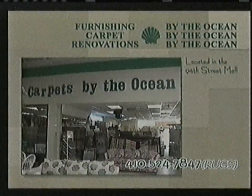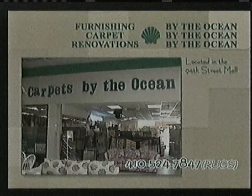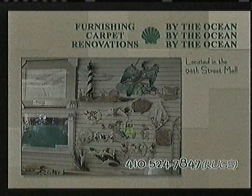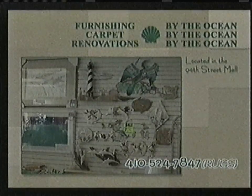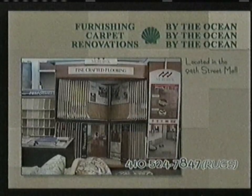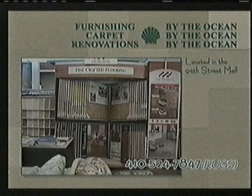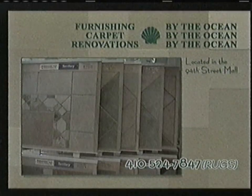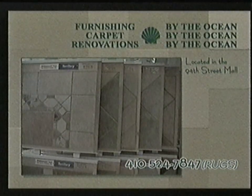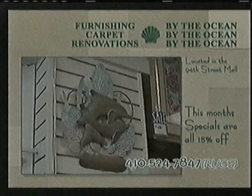Carpets Renovations and Furnishings by the Ocean wants you, our customer, to enjoy the second season. This is the home and condo owner's time to enjoy their place in the sun. Let us solve the problems left behind by your tenants. Get your floor coverings, renovations, carpet cleanings, and new furniture ordered now and relax. Stop in at the 94th Street Mall and take a look at our new California-cut Berber carpeting and our huge selection of laminate flooring and Italian tile.